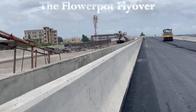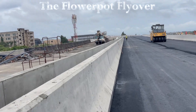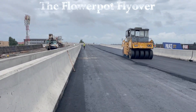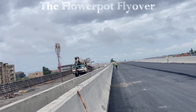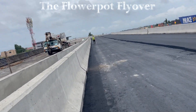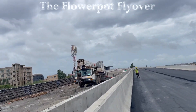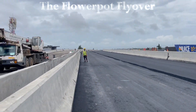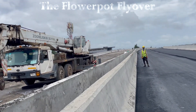As one of the cornerstone projects in ACRA's urban development plan, the Flower Pot Interchange was initiated to alleviate increasing traffic congestion, a growing challenge due to the city's rapid urbanization. With an expanding population and more vehicles on the roads each year, the need for a more efficient road network became clear. This interchange is a crucial part of ACRA's strategy to enhance mobility and improve connectivity for residents and visitors alike.